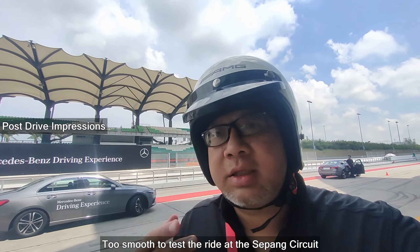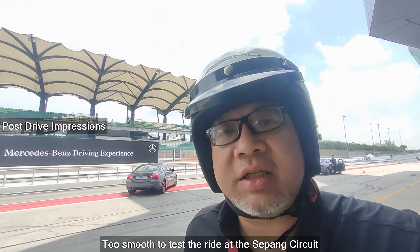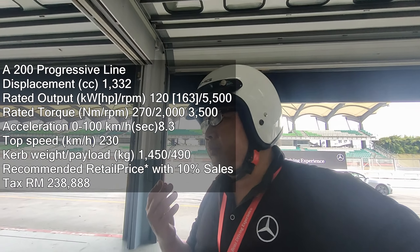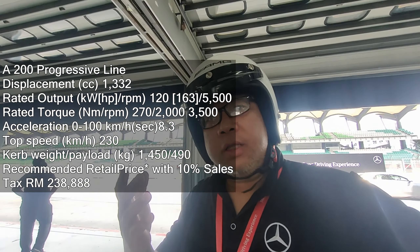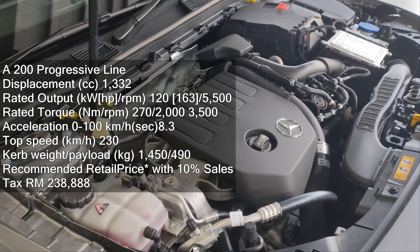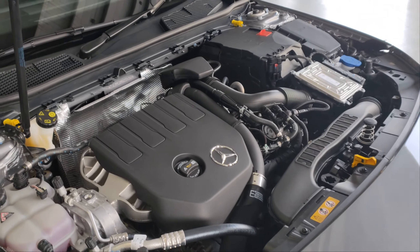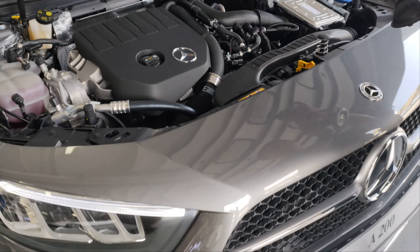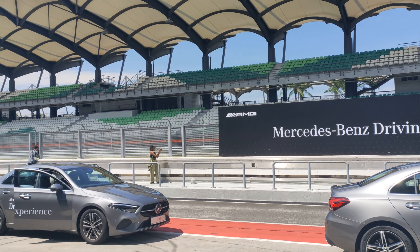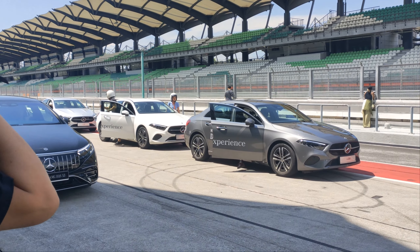So, just finished driving the A200 Progressive Line facelift here at Sepang. Unfortunately, you asked me about ride comfort — not much that can be said since it's on a track. It's down from 18 to 17 inch in terms of wheel size. The 1.3-litre engine, 150-odd horses, feels actually good enough. It doesn't feel fast — it just feels ample enough. The 0-100 will do about 8-something seconds and it feels like it. For daily driving, city driving, urban commuting, I think it works really well.